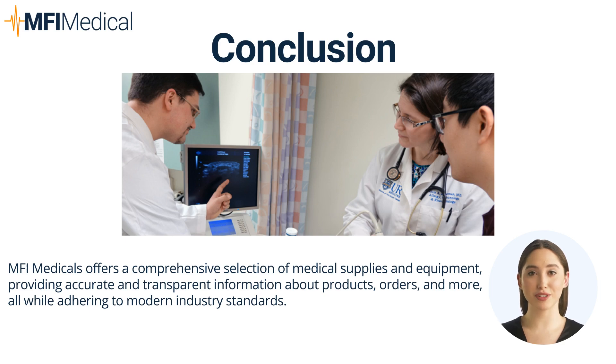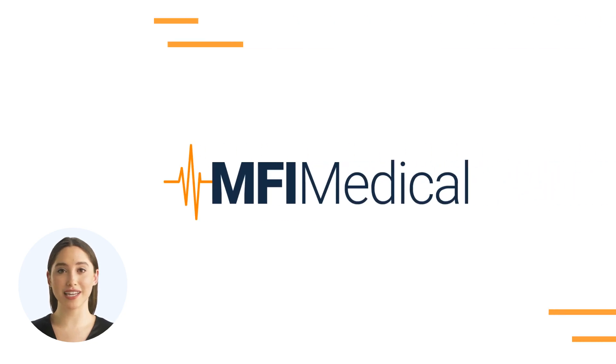Equipping your allergy and immunology practice with the right tools is key to delivering effective care and ensuring patient safety. MFI Medical's selection of specialized equipment, from diagnostic sets to advanced monitoring systems, provides the necessary resources to meet the complex needs of patients with allergic and immunologic disorders. Invest in high-quality medical equipment to support your practice. Visit MFIMedical.com and find the perfect fit today!